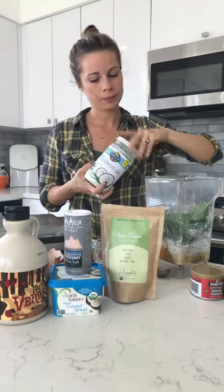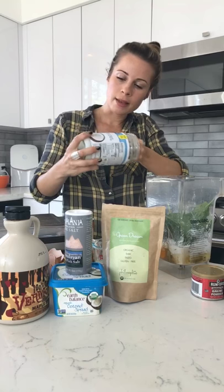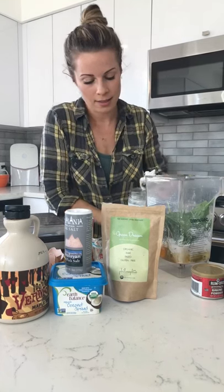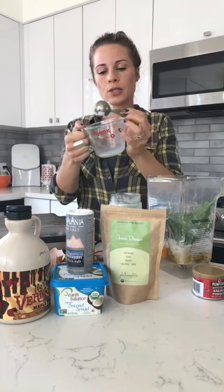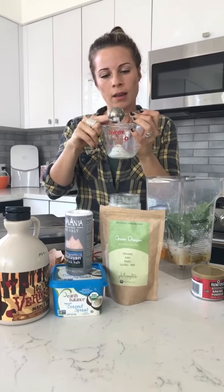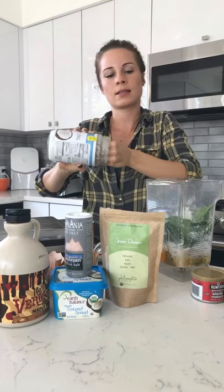How much coconut oil? Half a cup of coconut oil. Who is a coconut oil fan? We were just talking about coconut oil pulling this morning — it's really great for your gums and your teeth. It's a natural antibacterial and it pulls out all sorts of toxins.